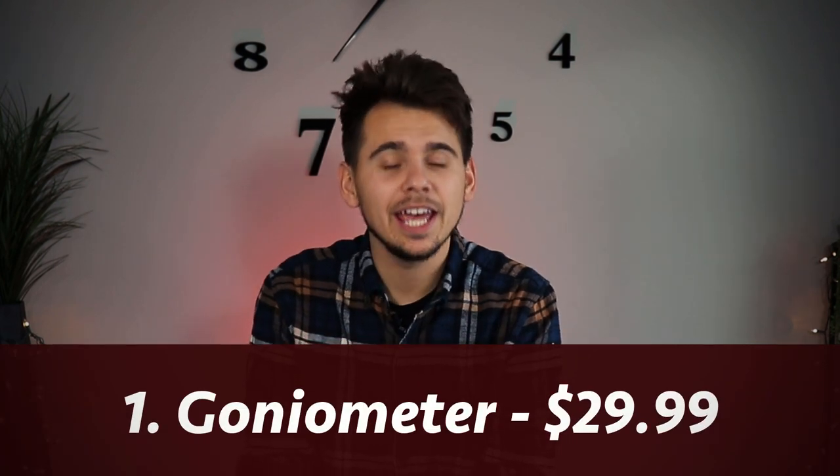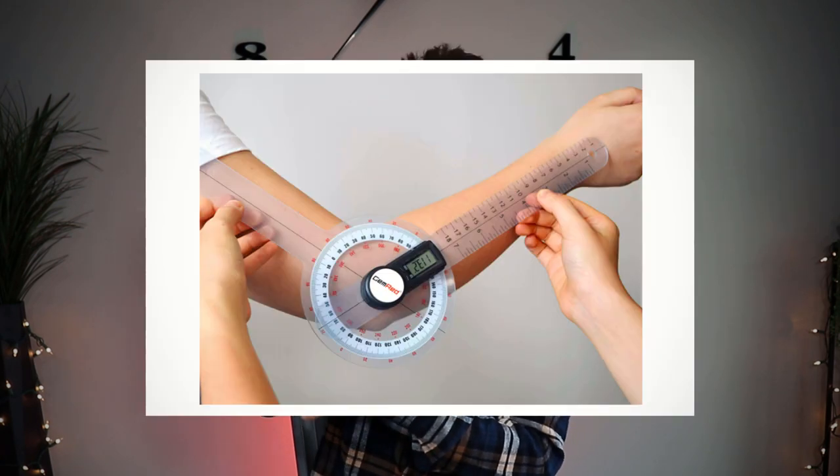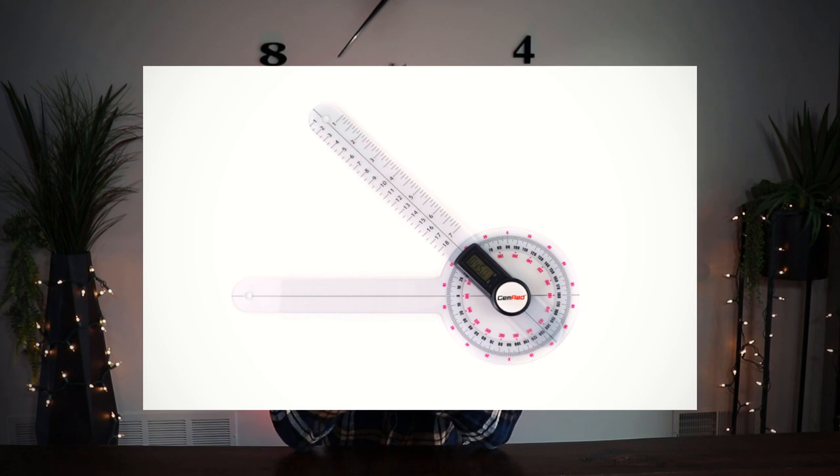The first gift idea is called a goniometer, and what this device does is simply measure range of motion — so how much someone can bend their elbow or knee. We use it in physical therapy to test range of motion, and the cool thing about this one is it's digital. Most goniometers you have to squint to see the numbers, but this one is digital, though you can still use the traditional way too.